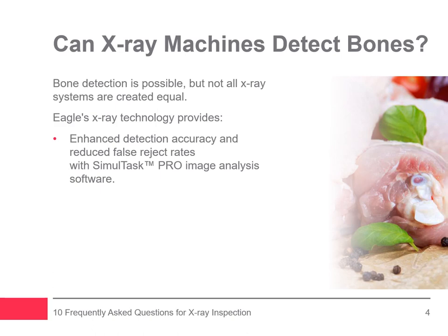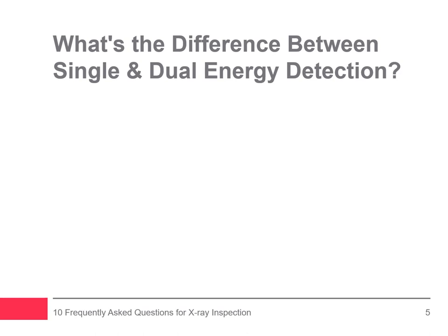Eagle's Dual Energy PXT detector has set a new standard for bone detection in both poultry and seafood products. This breakthrough technology offers significant proven performance for superior detection of bones down to one millimeter for a wide range of applications. We're often asked: what's the difference between single and dual energy detection?